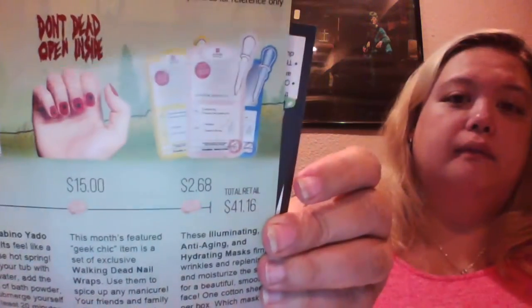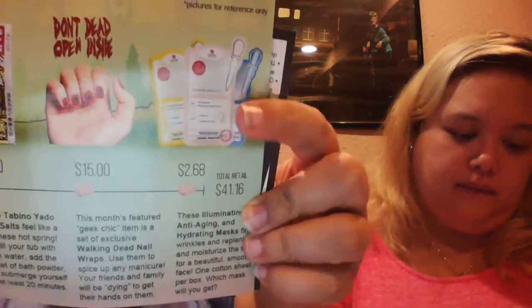The last thing we got is a mask — the Luminating Treatment Mask by Leaders. It's a Luminating Anti-Aging and Hydrating Mask. It's supposed to firm wrinkles, replenish moisture, and give you a beautiful smooth face. It's got one cotton sheet per box, and there are three different kinds: a blue one, a pink one, and a yellow one. Nicole got the pink one, and it retails for $2.68.